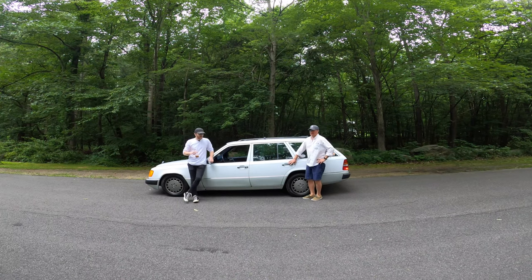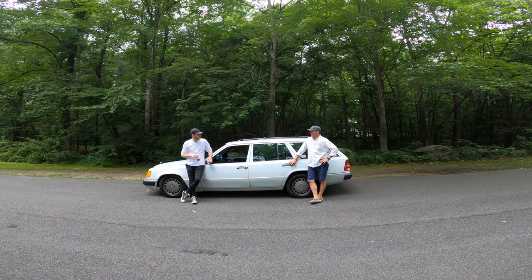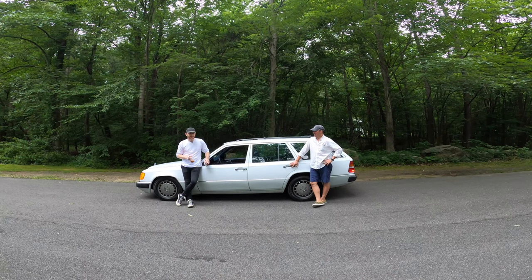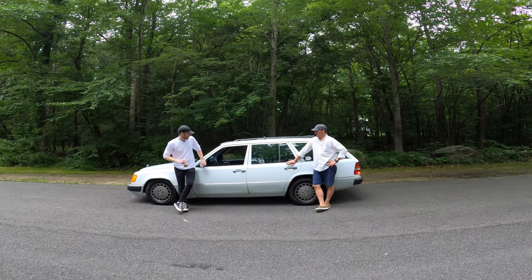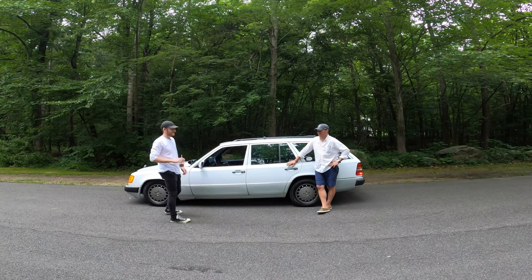Thank you for joining us on this Sunday morning edition of Cars and Coffee — COVID edition, socially distanced edition. If you're interested in possibly purchasing this wagon, I will put the contact info for Ian in the description below. It's a nice little wagon. Hope you guys enjoyed it. See you in the next video.